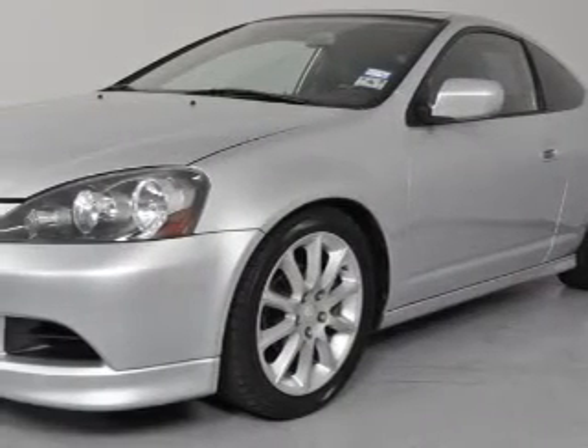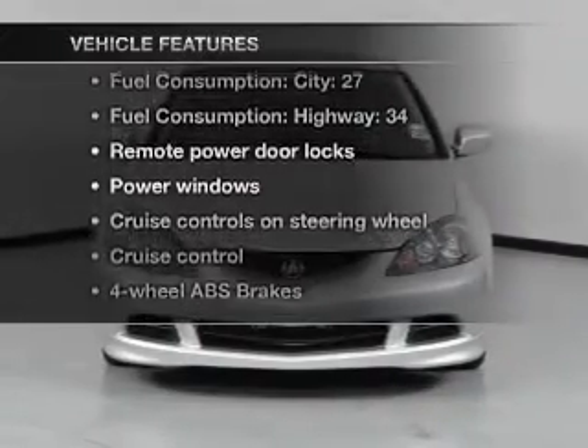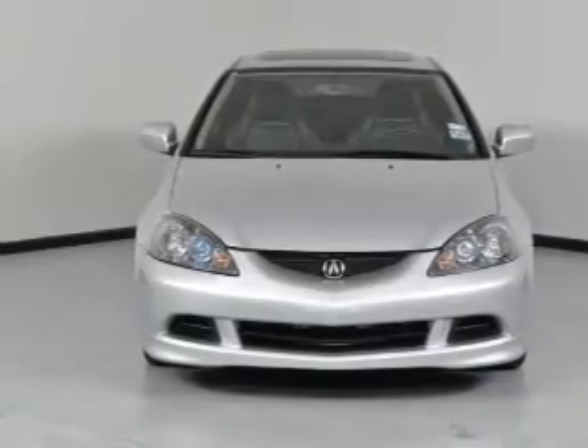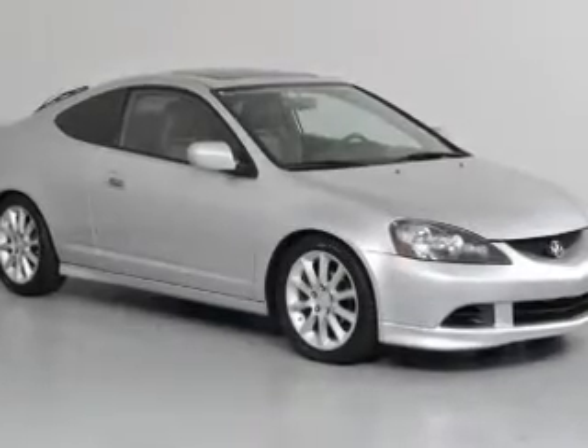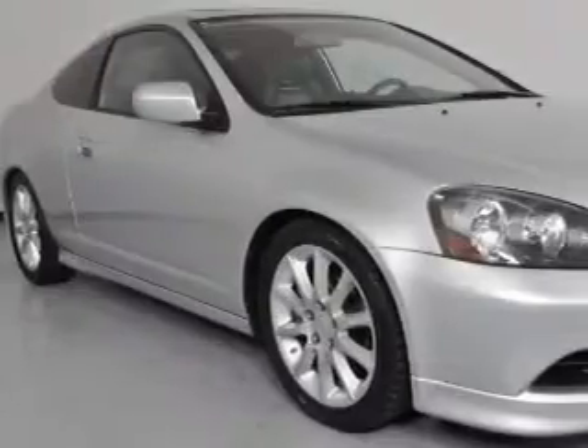Let the outside in with a built-in sunroof. Enjoy these notable features included in this vehicle: air conditioning, power door locks, power windows, power steering, cruise control, power mirrors, and AM/FM stereo with CD player.